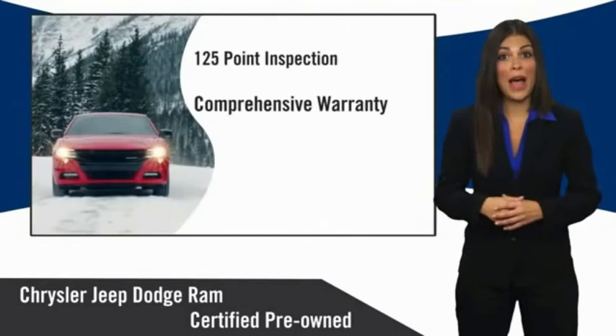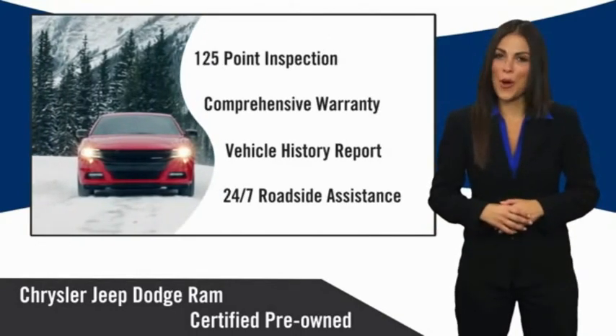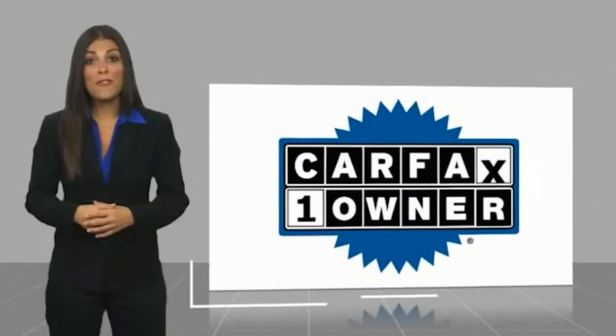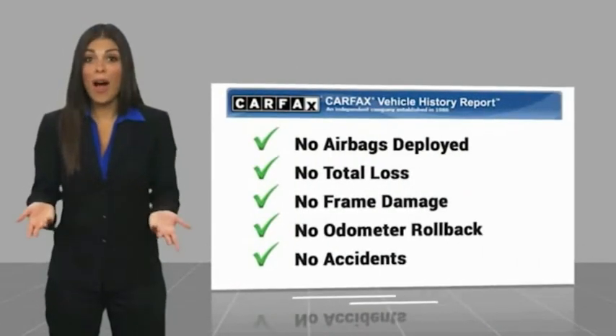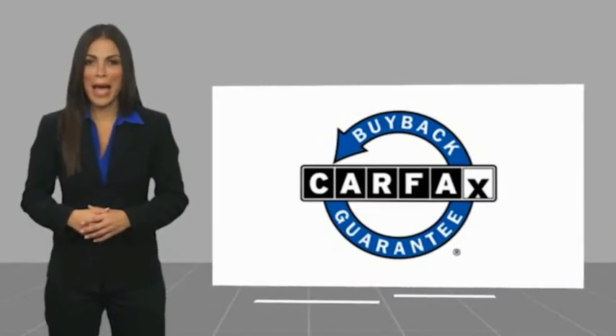Chrysler Group Certified Pre-Owned Vehicles — the smart choice, factory-backed to go the distance. This is a one-owner vehicle with a Carfax Vehicle History Report. Be sure to find a complimentary copy of this report online or contact the dealership. This vehicle qualifies for the Carfax Buy Back Guarantee.